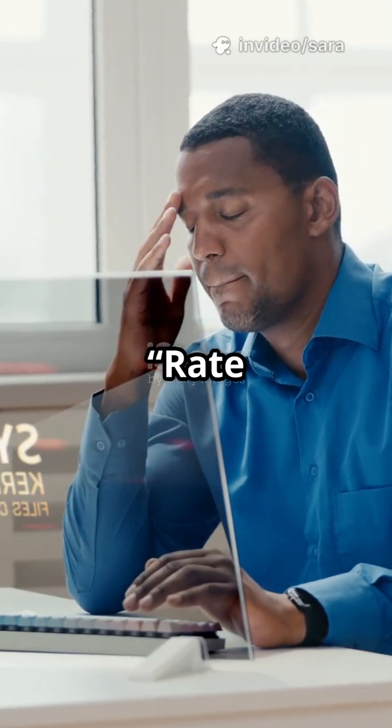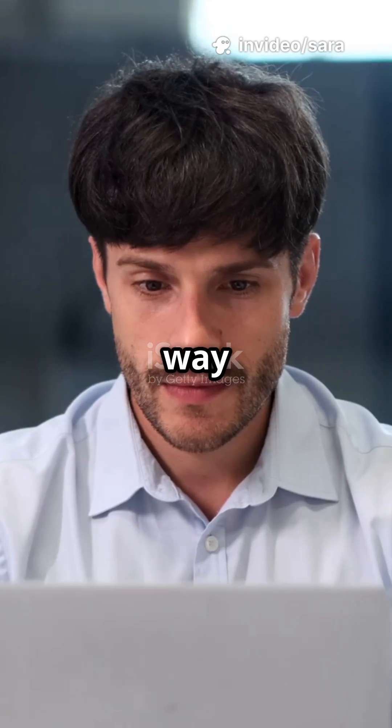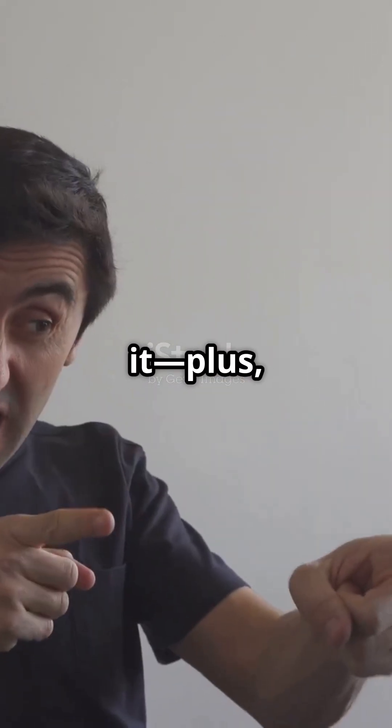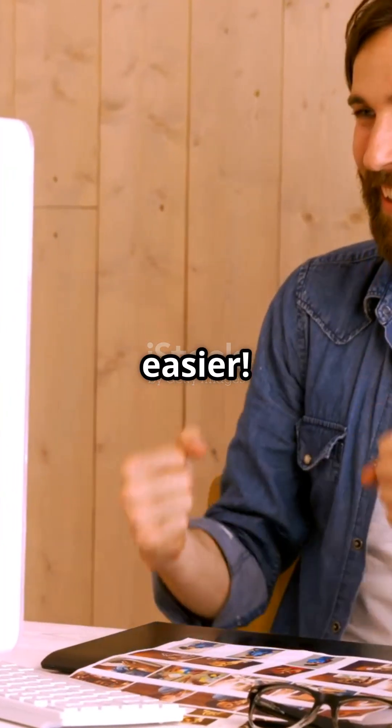Am I the only one that didn't know what Rate Limit Exceeded means on Twitter? Turns out it's way simpler than it sounds, and I'll tell you how to dodge it. Plus, I've got a free tool that'll make your social media life so much easier.